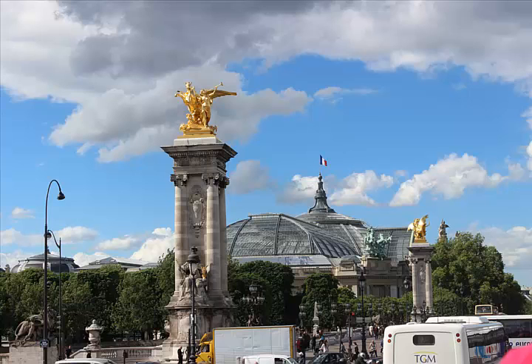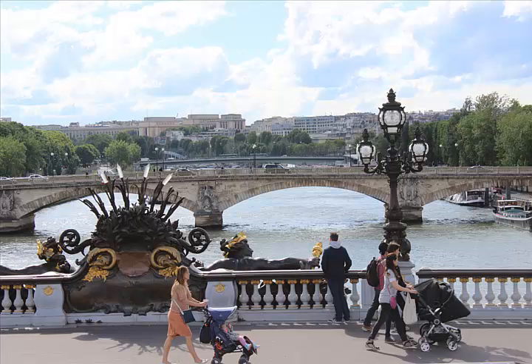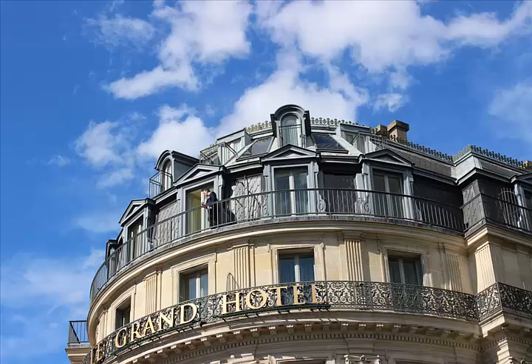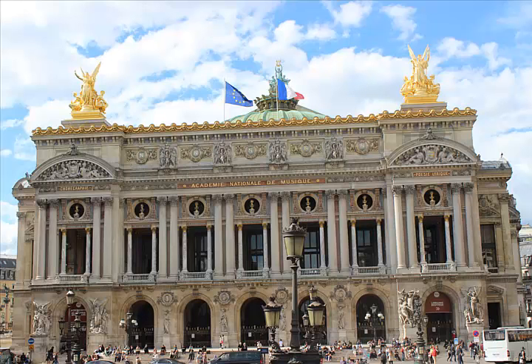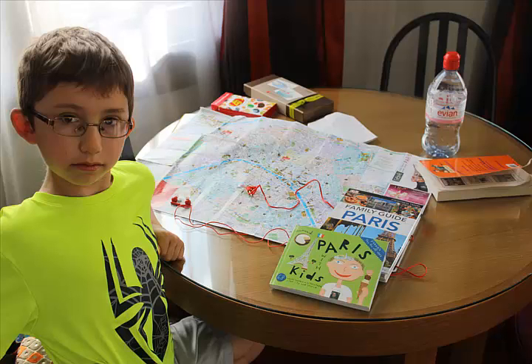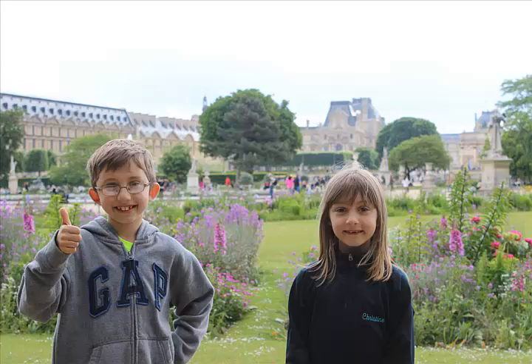This is the Pont Alexandre III and the Grand Palais — the most ornate bridge they have there. There are many bridges crossing the Seine River. I believe the Madeleine was at one time a Catholic church, now some kind of National Music Academy. And the art was everywhere, of course — oftentimes the buildings are more beautiful than the art inside.